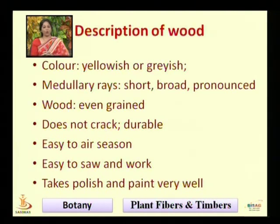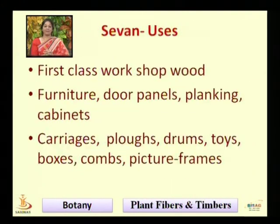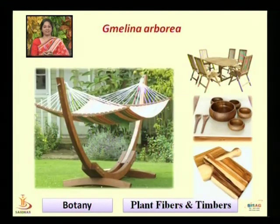Melina wood is easy to saw and work and it takes polish very well. It is a first class workshop wood. It is used in furniture, door panels, planking, carriages, plows, drums, toys, combs, and boxes.